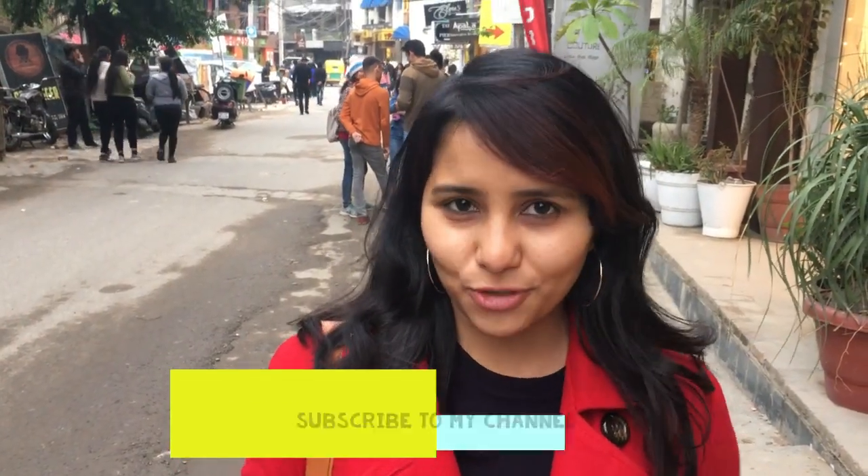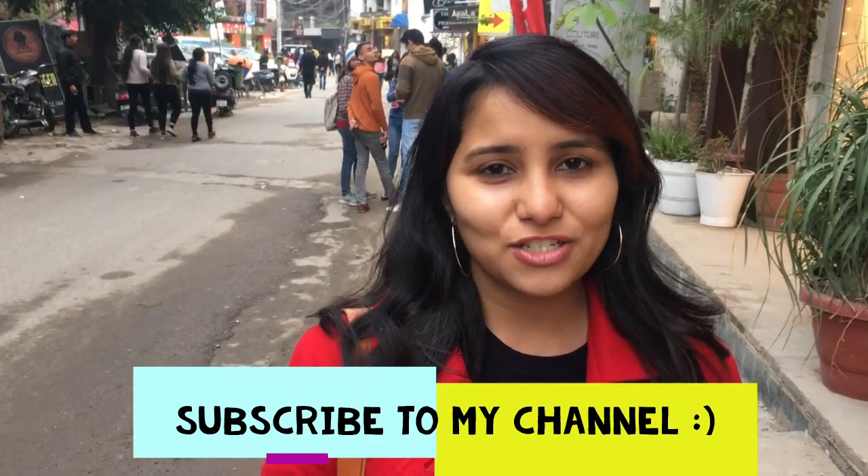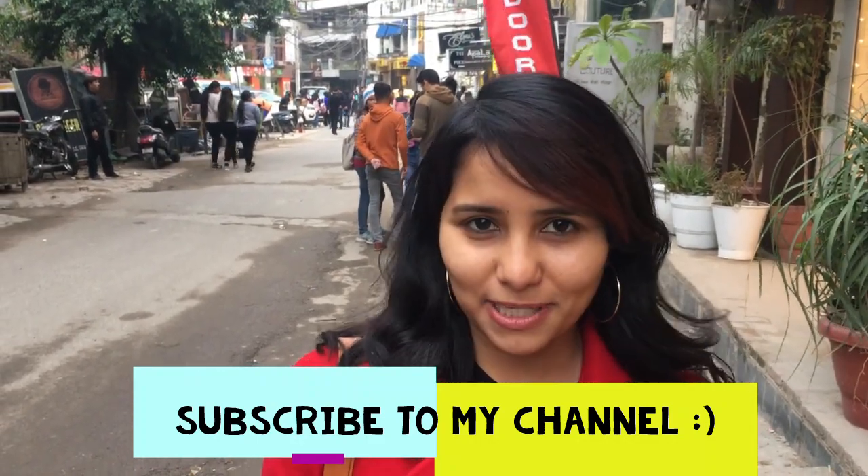Hi guys, my name is Shachi and welcome back to my channel. I'm in Delhi today and it's a really cold February afternoon. I'm in Hauz Khas village and I'm going to spend a few hours here. Hauz Khas village is this really quirky, artsy place in Delhi where there are tons of different things to do.